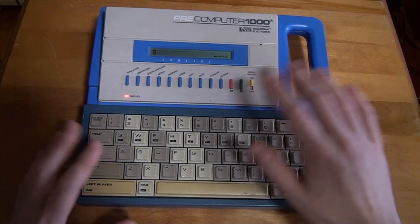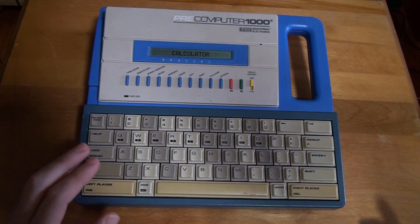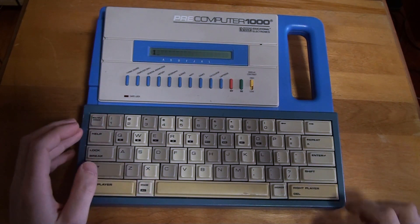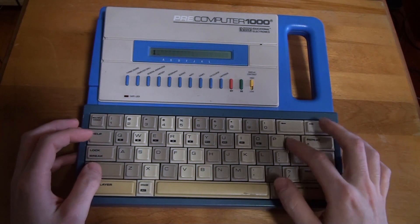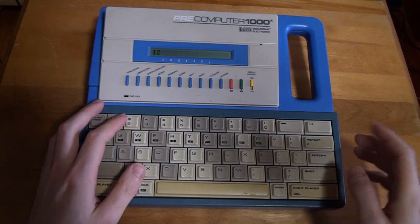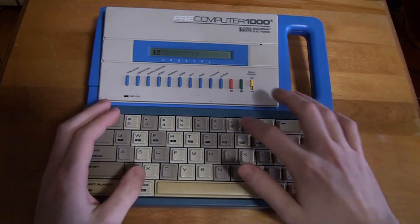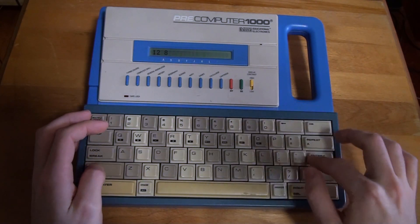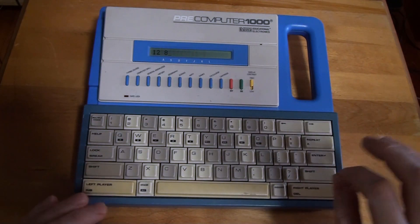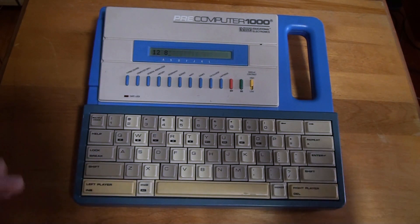That's pretty much everything on here except for the calculator — which, I mean, I kind of know what that is. There's really not much point in demonstrating it. I couldn't figure out how to enter the symbols for operations, but it adds, subtracts, multiplies, and divides — all that good stuff.